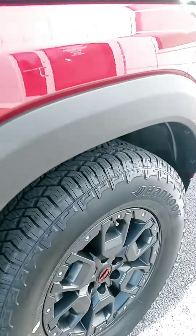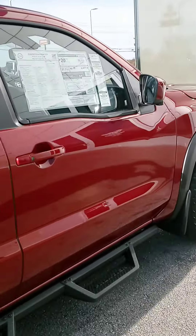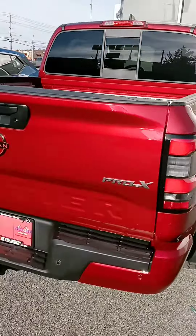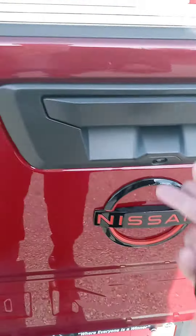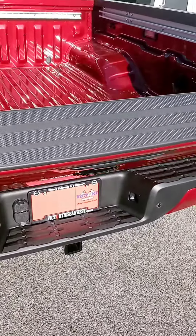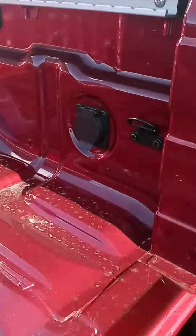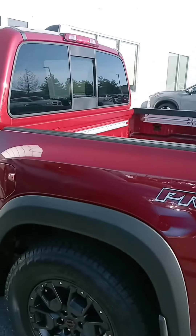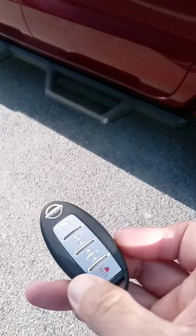The Pro 4X has some of the orange trim. Let us know if you have any questions or if we can provide any information for you. We can also assist with financing. LED lights, some nice wheels. We also have a remote start on the key fob here.